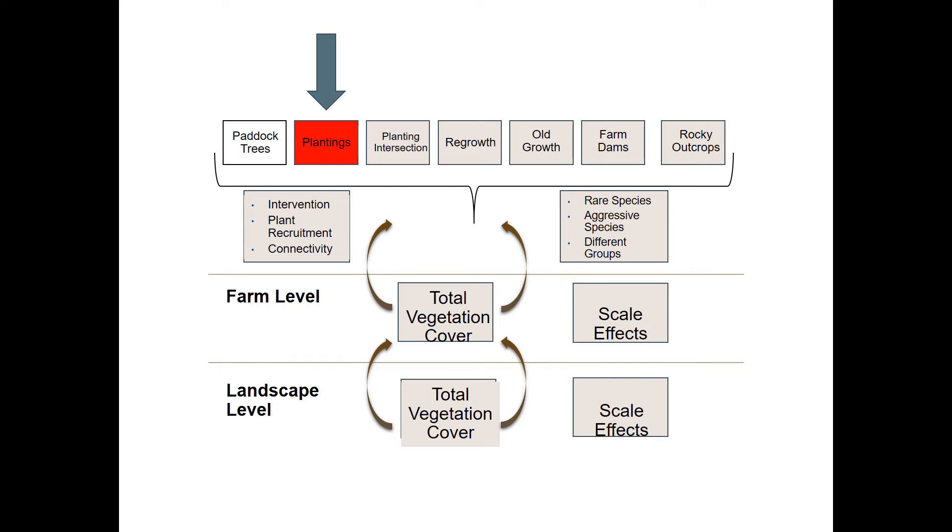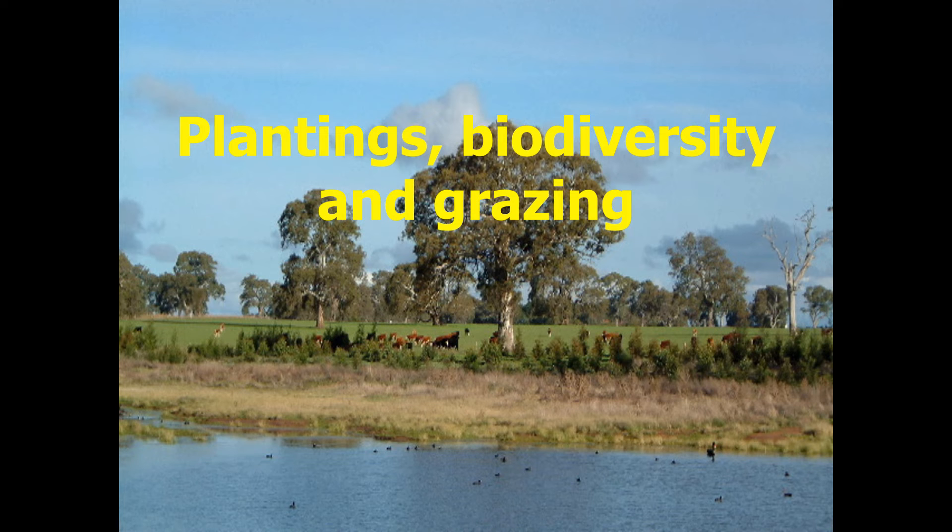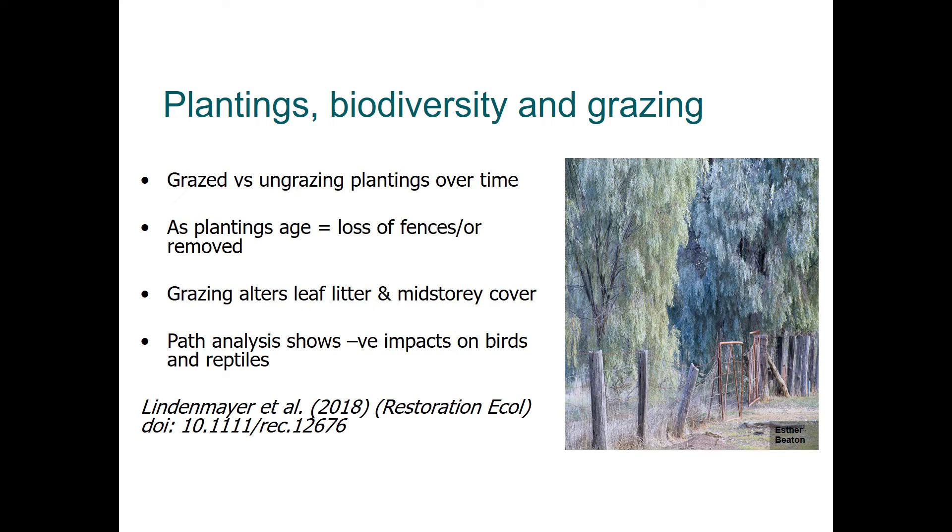Another key natural asset on farms is plantings — an extensive outcome of land care and natural resource management efforts over the last 30 years. We've done more than 20 years of work looking at the benefits of plantings and how they should be managed. Many plantings established under Land Care and the Natural Heritage Trust dating back to the 1990s were fenced, but now, some 20 years later, those fences are starting to degrade, allowing grazing to enter.